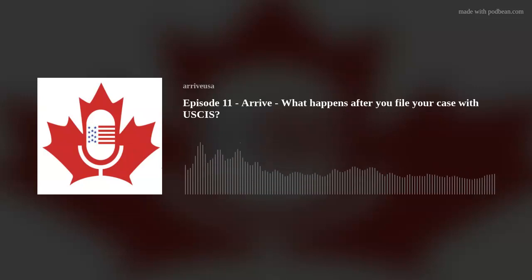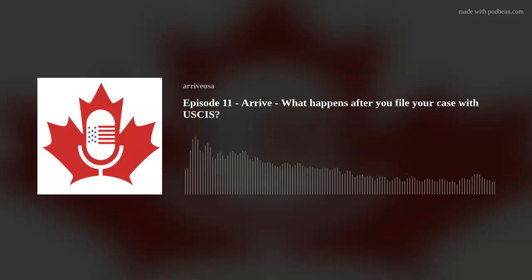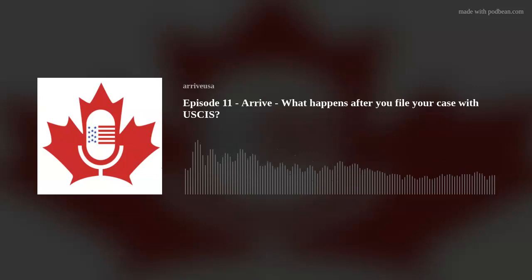Welcome to the ARRIVE Podcast, the U.S. Immigration Law Podcast for Canadians. I'm your host, Jeremy Richards, along with fellow U.S. immigration lawyer, Christine Jerusek. Today we will be discussing what happens after you file your case with U.S. Citizenship and Immigration Services — specifically the I-130 petition for a spouse through adjustment, meaning the foreign spouse is inside the United States. They entered legally at some point and are now requesting a green card through marriage to a U.S. citizen.